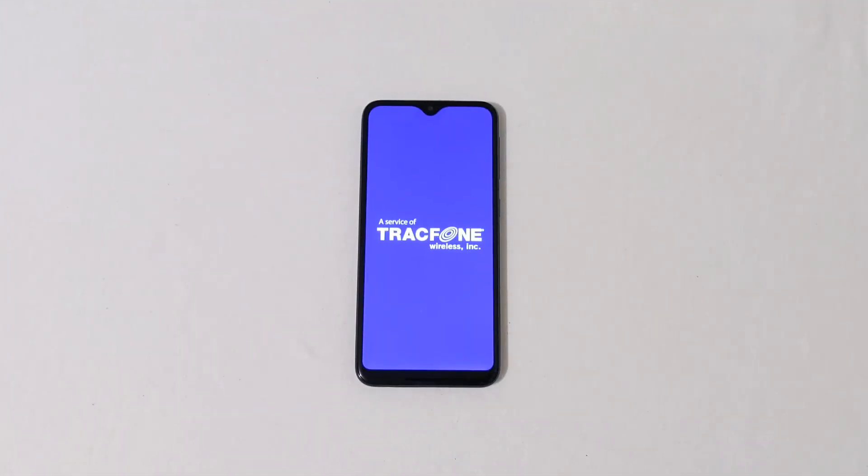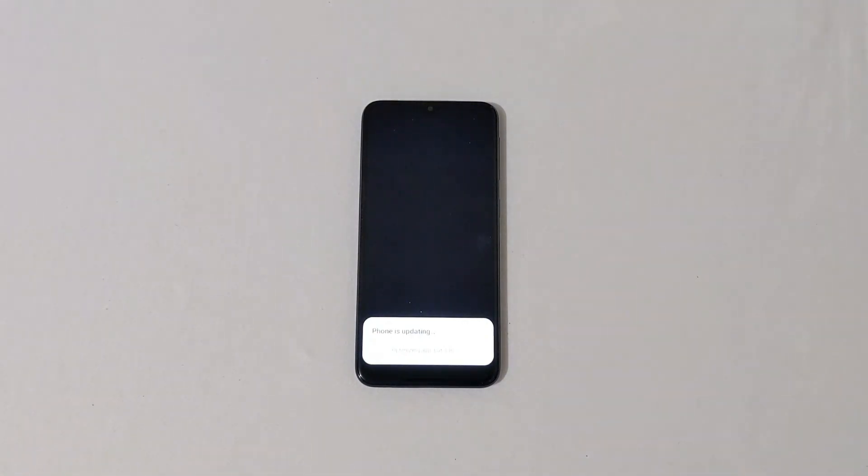We're back and the software update has finished. You can see the boot-up process here — this is a Straight Talk device and the phone is currently $99.99. The phone is now updating and optimizing all the apps, which will take a while.